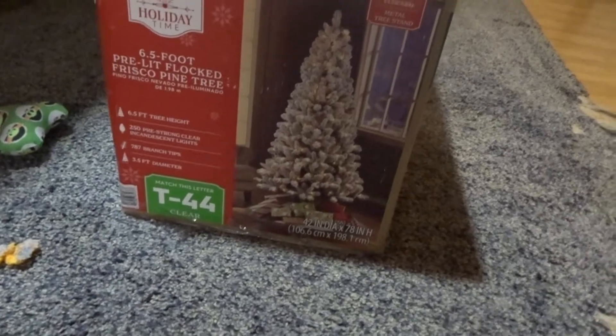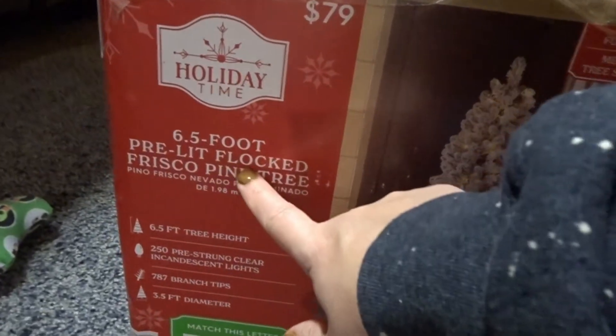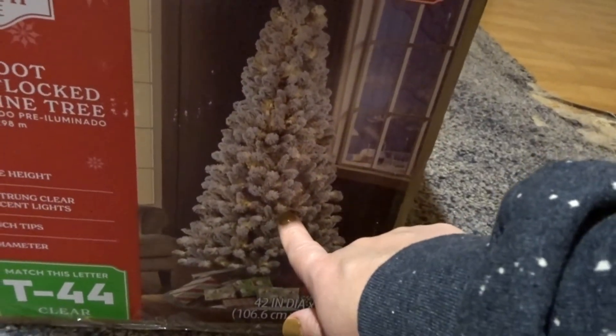My one goal for today was to get a Christmas tree, and I got a Christmas tree! It's six foot, pretty lit, and it's flocked. It's going in the spare bedroom in that window — that's been my plan the whole time, to turn that room into my Christmas room. All I need now is some lights for outside and I'm ready to decorate for Christmas.